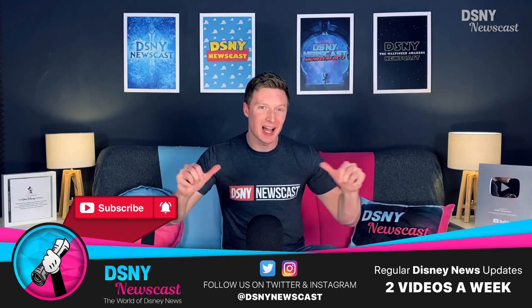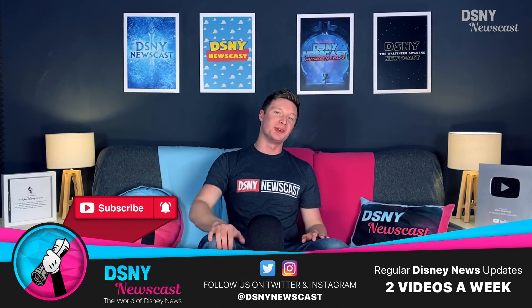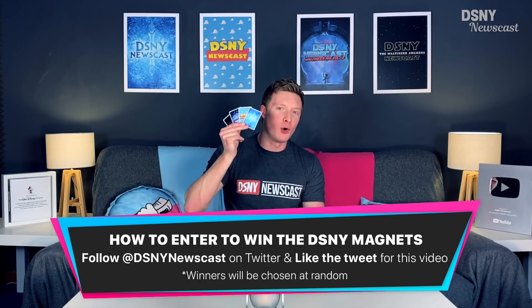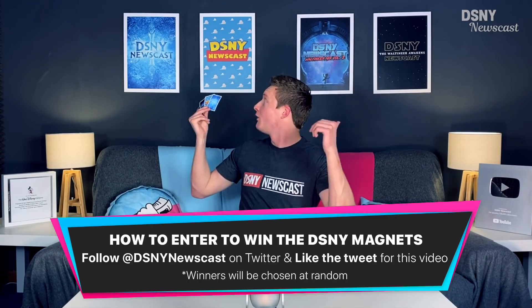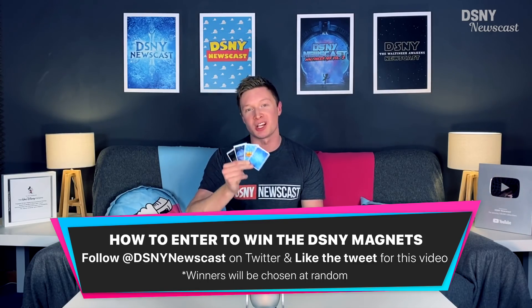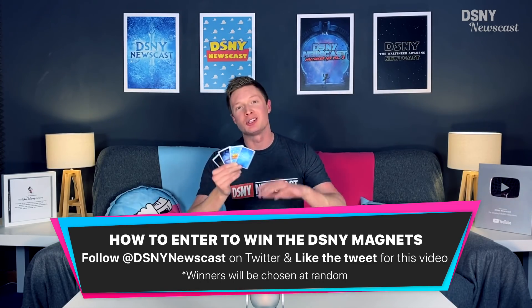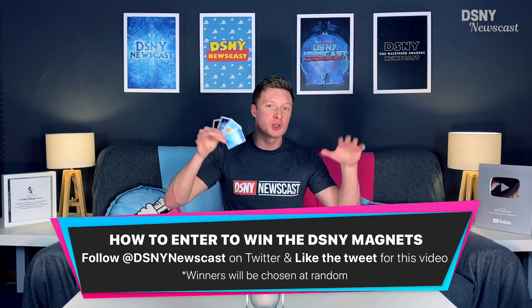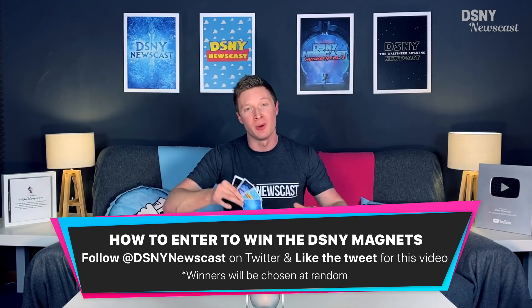Hi there Waltoners, I'm Jack and this is DSMnewscast. I'm going to be doing a Twitter giveaway for these DSMnewscast poster magnets of the studio posters right behind me. To be in with a chance to win, just follow DSMnewscast on Twitter and like the tweet talking about this video. I'll pick five winners and tag everyone notified.